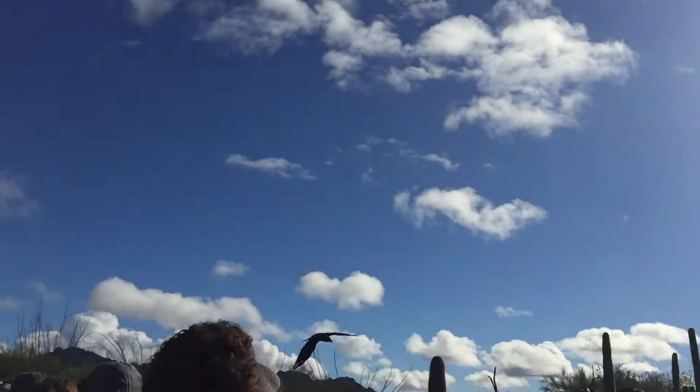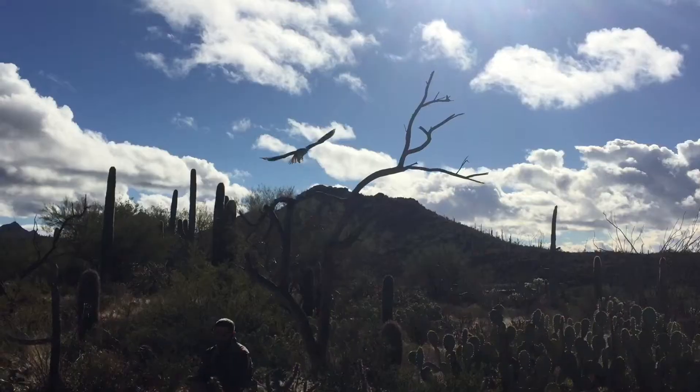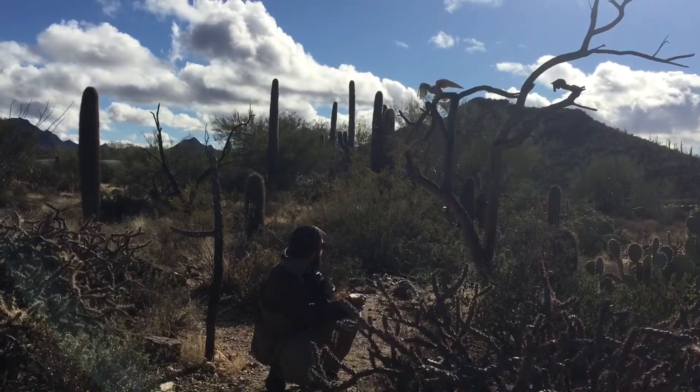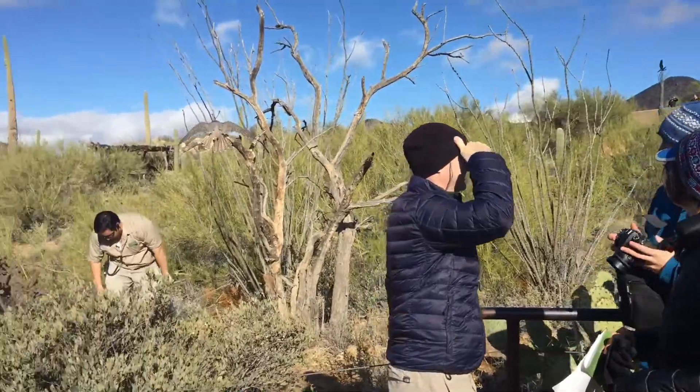This is a bird of prey. Watch out for the ravens. Please don't touch the birds when they fly by. Here comes an owl. And a hawk. Bye birdie.